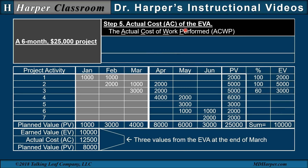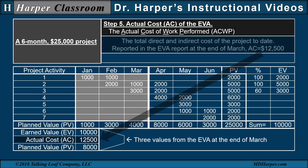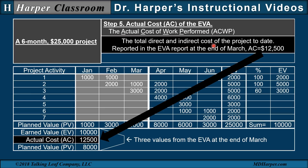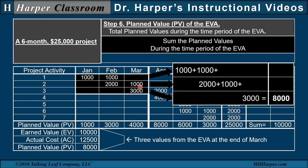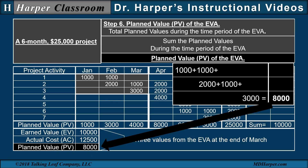Step five is the actual cost of the EVA — the actual cost of work performed — the total direct and indirect cost of the project to date reported in the EVA report at the end of March. The $12,500 represents the second EVA value. Step six is the planned value of the EVA — the total planned values during the time period of the EVA, which is the end of March. We sum all the planned values; that $8,000 is the third EVA value.